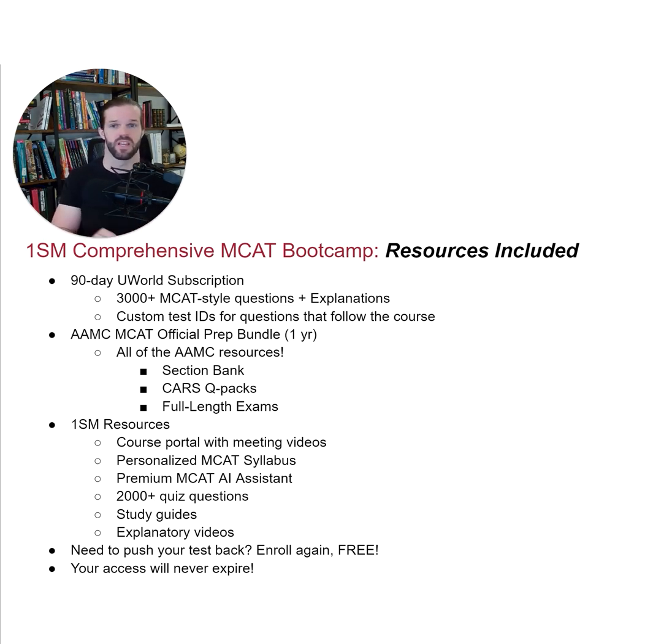We've also put UWorld custom test IDs, as I mentioned earlier, throughout our course, so that you always know which UWorld questions and passages you're supposed to be doing associated with the material that we give you. We also include one year of access to the AAMC MCAT official prep bundle, which has all of the AAMC resources in it. Most people who take the MCAT end up getting AAMC and UWorld anyway, so this is $600 that we're just providing right up front with all of our course access.